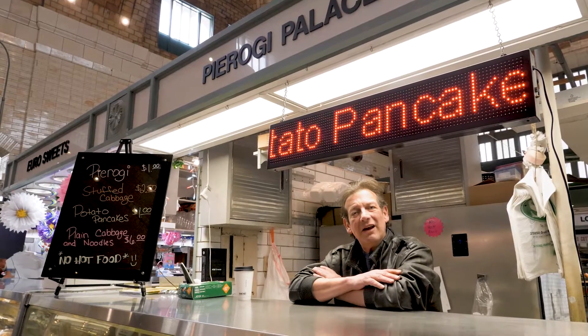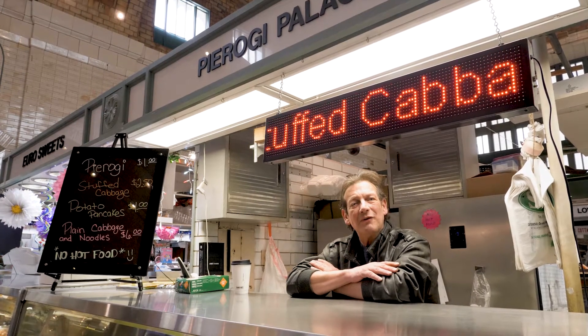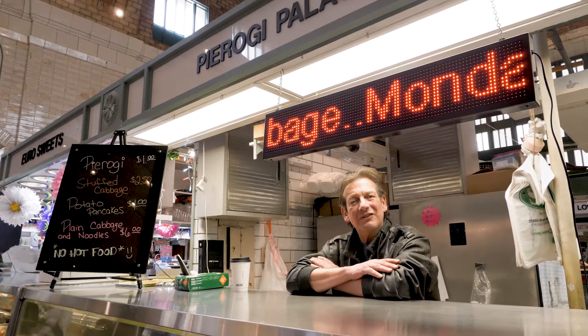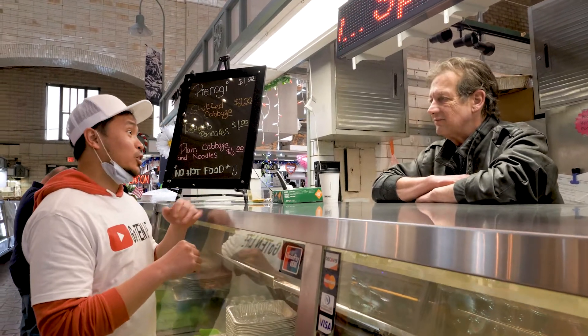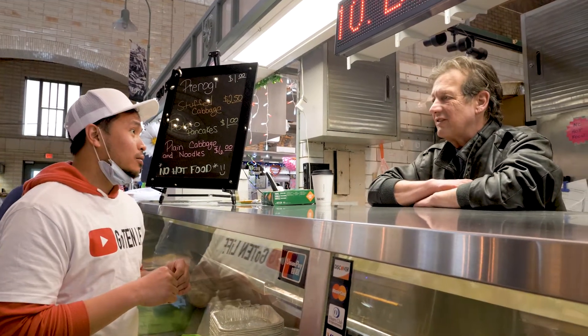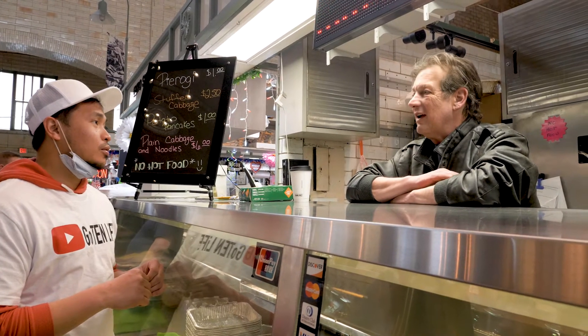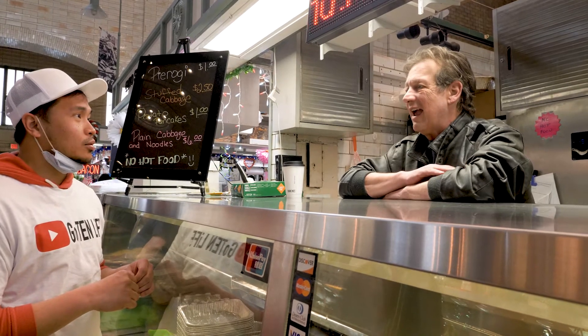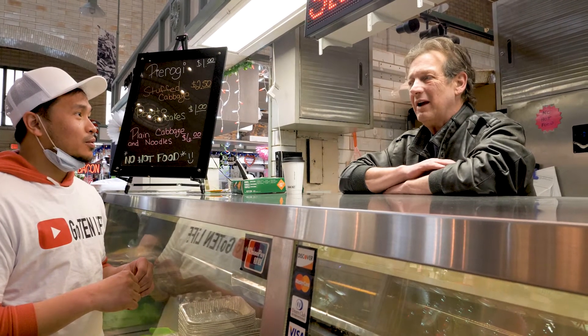Hi, my name is David. I'm one of the owners of Pierogi Palace here at the West Side Market, where we sell homemade pierogis. Hi David, so any adjustments that your store has faced since the lockdown started? Yes — we have social distancing, enhanced disinfecting and hand washing, and trade is way, way down.